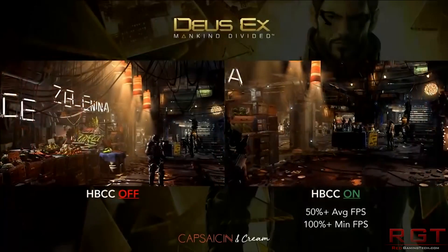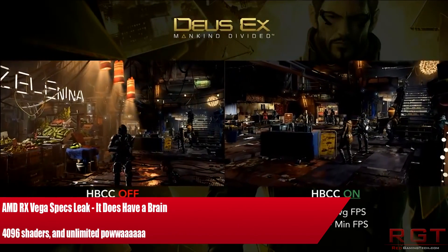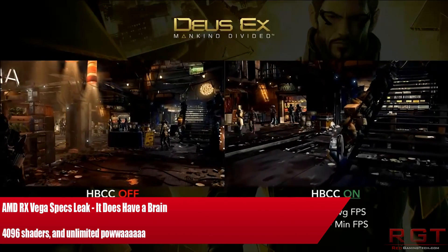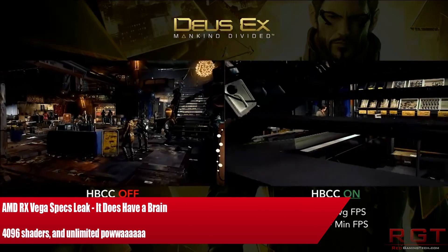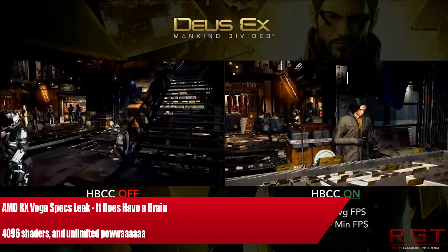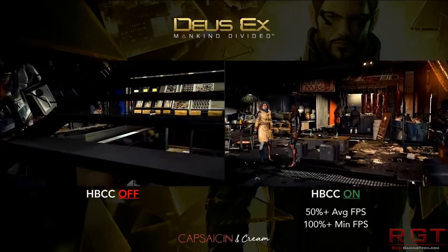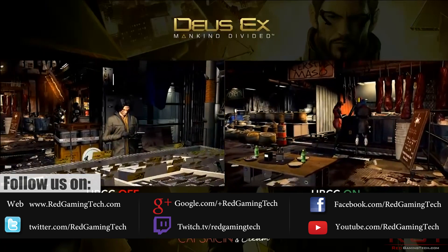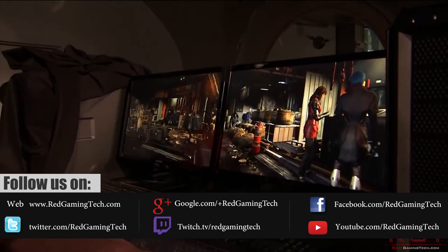Ladies and gentlemen, my name is Paul, and in this video we're going to be discussing RX Vega again. Specifically, there are most likely at least three distinctive Radeon RX Vega SKUs, with the slowest being slightly faster than a GTX 1070, while the fastest is giving a GTX 1080 Ti a run for its money — actually slightly faster than that. We'll go into the benchmarks in just a moment.